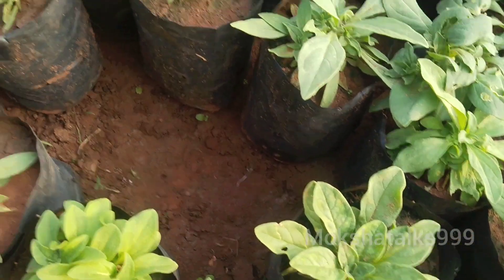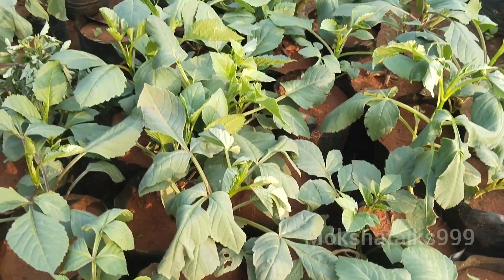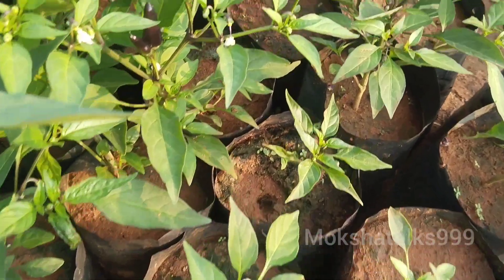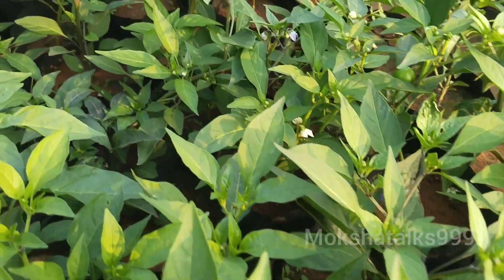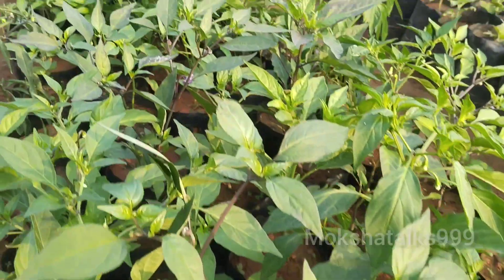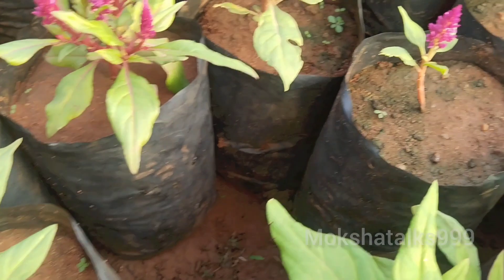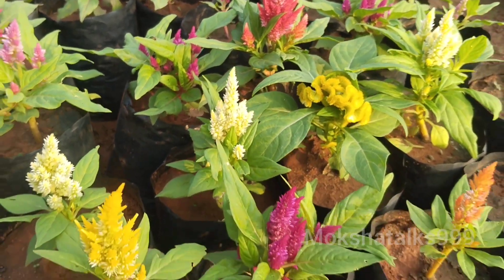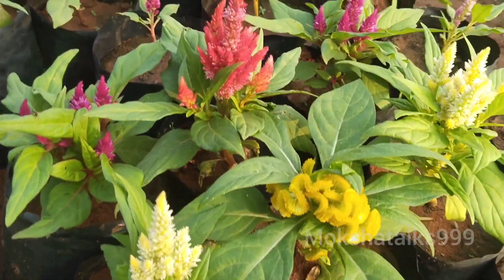We have a lot of flowers here. I am going to show you the colors here. We have a lot of colors here. If you like the video, you can see the video.